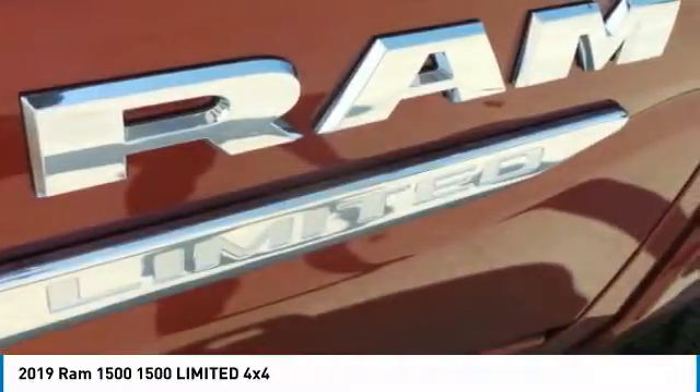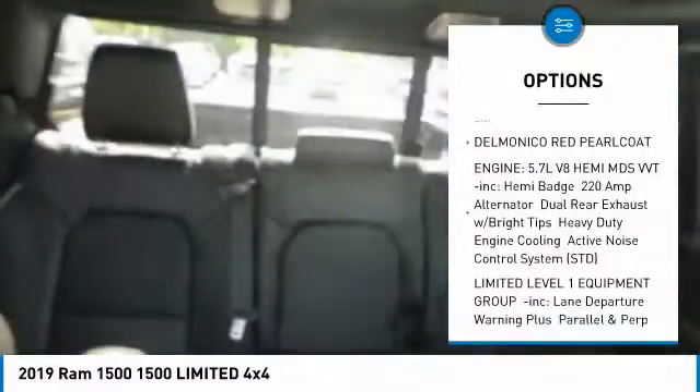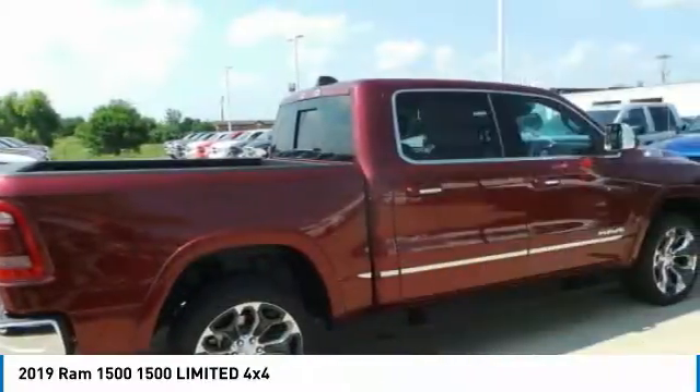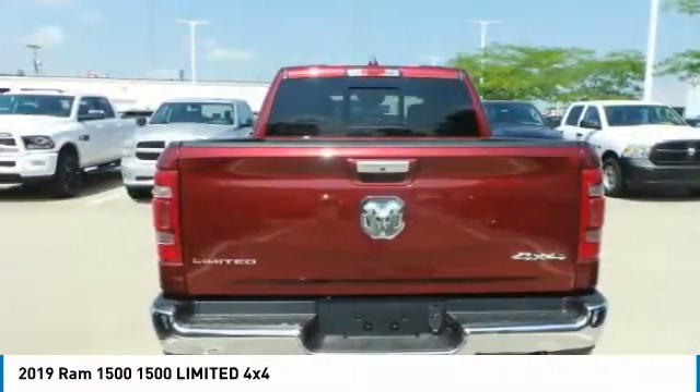Here are some of this vehicle's great options: anti-lock braking system, navigation system, tow hitch, steering wheel audio controls, Bluetooth, power steering, aluminum wheels, four-wheel disc brakes, four-wheel drive, and AM-FM stereo radio.